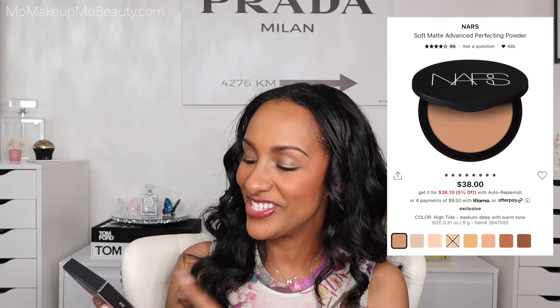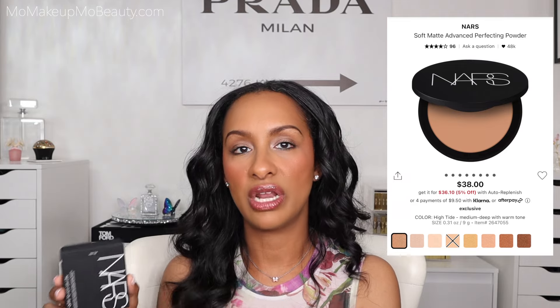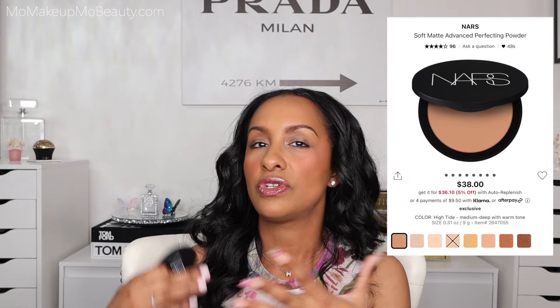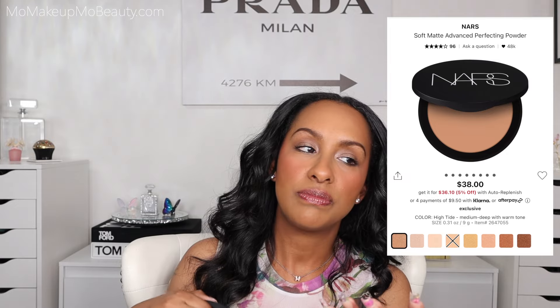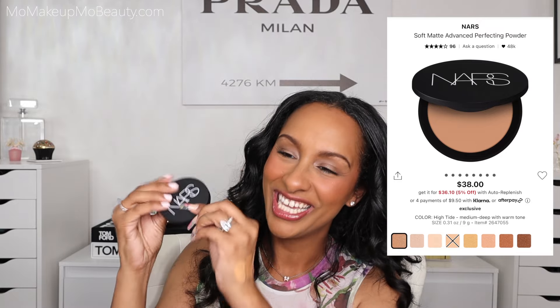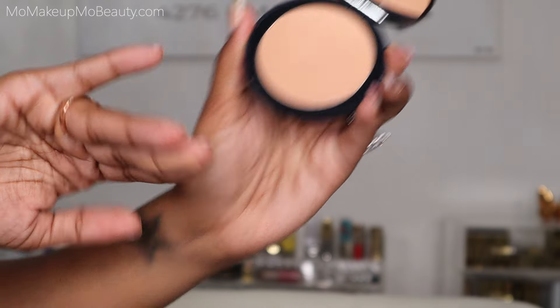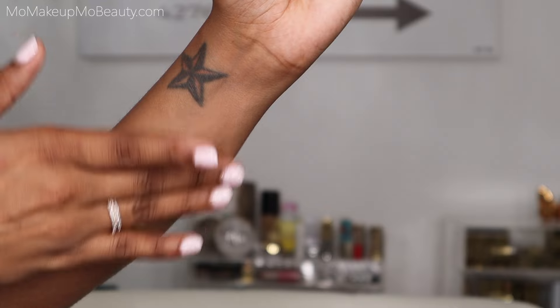I did get some base makeup. I got this from NARS — the Soft Matte Advanced Perfecting Powder. Like the Hourglass, this is not a foundation powder. But I want to be able to use it on no-makeup days, light makeup days, full makeup days, and to set my under eye makeup. Here's the packaging — I love how thin and nice NARS packaging is, that nice soft packaging. I have it in shade High Tide. Looks really good.